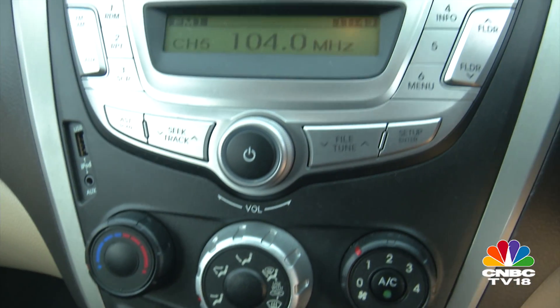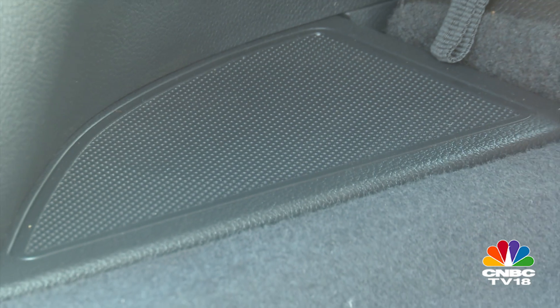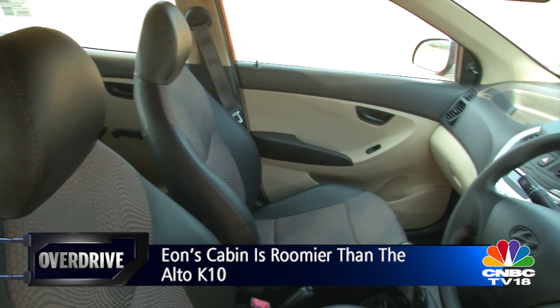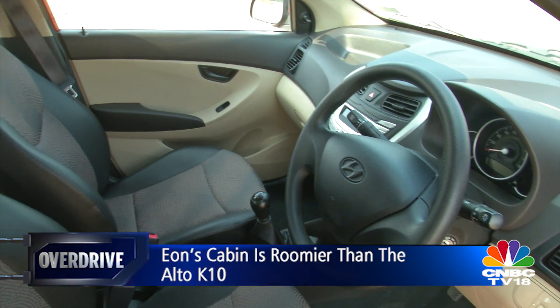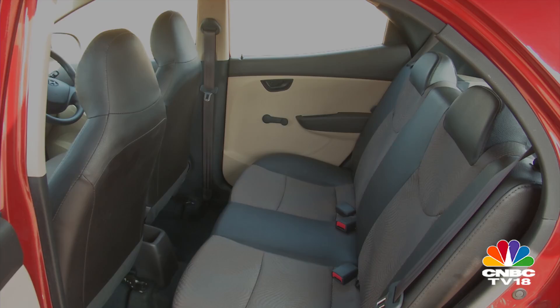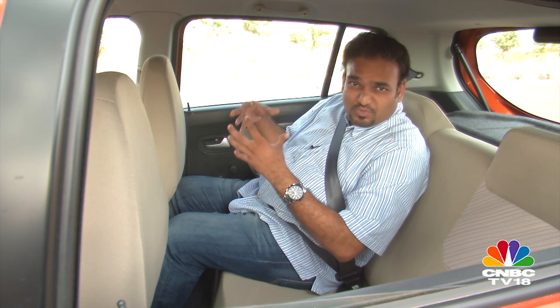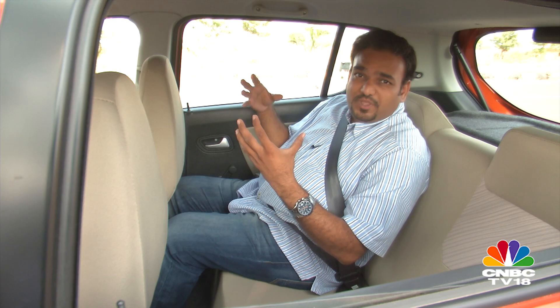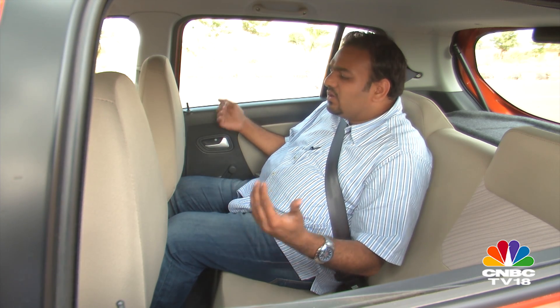The EON's audio unit sounds better and also comes with provisions for rear speakers. More importantly, the EON has better cabin space. Technically, entry-level cars are the smallest you can buy in the country, so the space is not going to match a premium hatchback, but let's look at what the rear seat space is like.